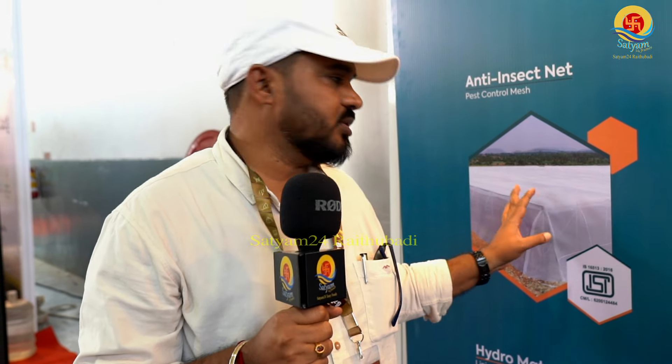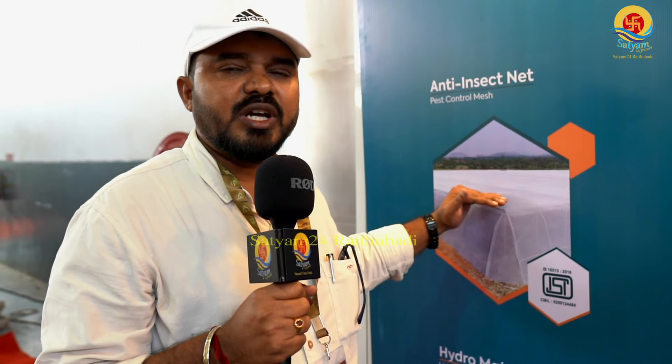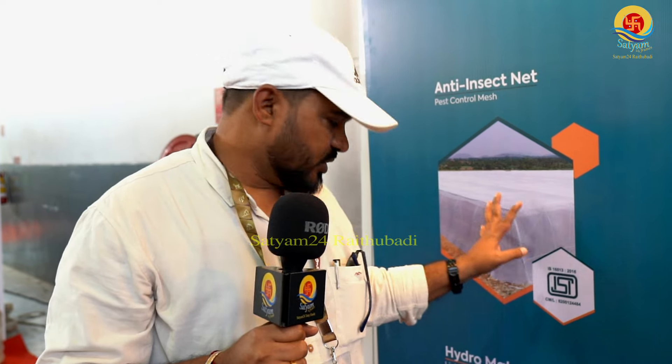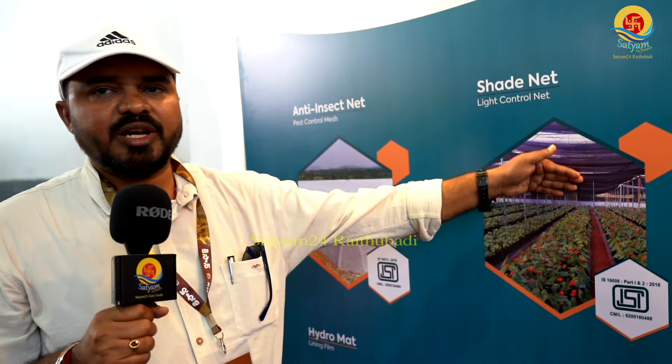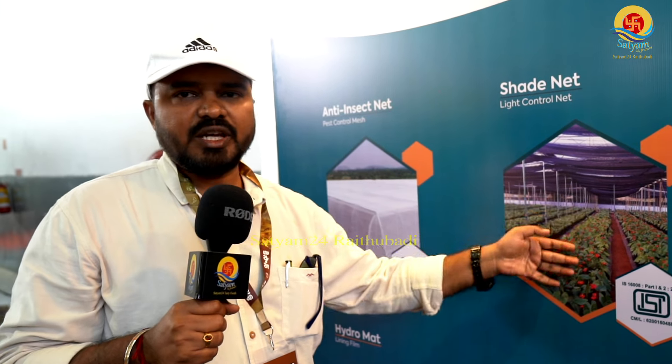This crop will grow in insect net cultivation. In North India, there is an anti-insect net house. The top layer is a shade net, and the shade net covers the structure completely. The texture is quite perfect. Here we have a shade net house on top and an insect net house on the sides. On top we use a shade net, and besides, we also have a shade net house.